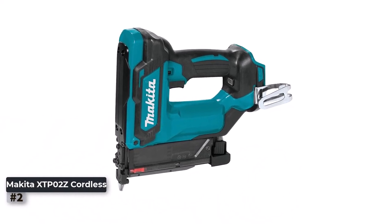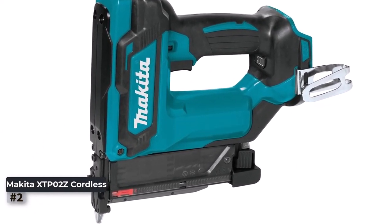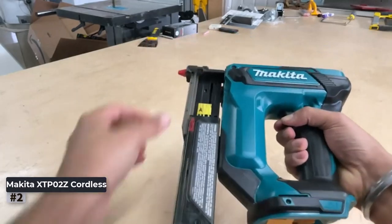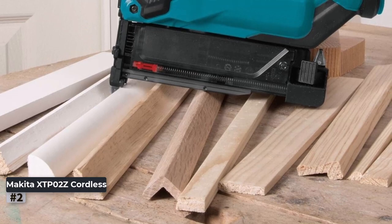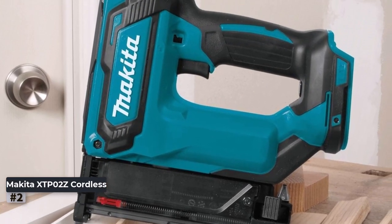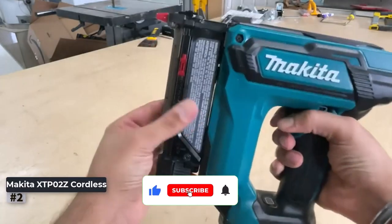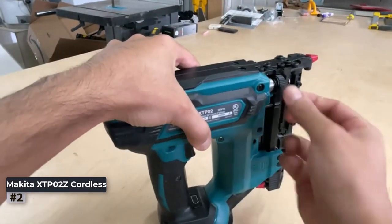Number 2: Makita XTP-02Z Cordless Pin Nailer. The Makita Cordless Pin Nailer is a powerful and convenient tool that offers cordless freedom without compromising performance. This 23-gauge pin nailer is a versatile addition to any woodworking arsenal. With the capacity to drive pin nails up to 1-3/8 inches in length, it can handle a wide range of applications. It utilizes an 18V LXT lithium-ion battery, providing long-lasting runtime and fast-charging capabilities.